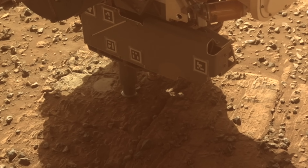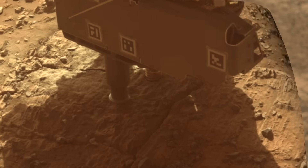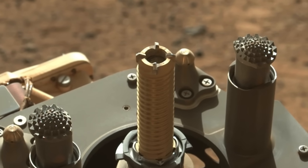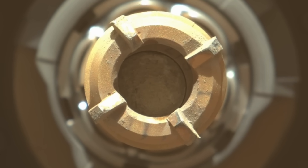After drilling into a rock that nearly trapped the drill bit, Perseverance extracted a core sample that completely filled the sample tube. Such a large sample would be a scientific bonanza, except there's no way to cap the tube — on this episode of MarsGuy.